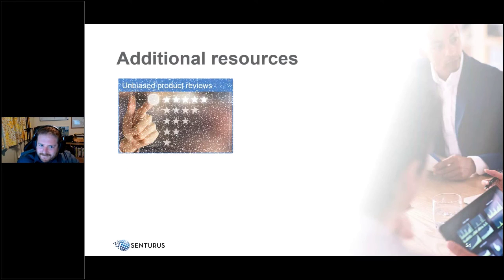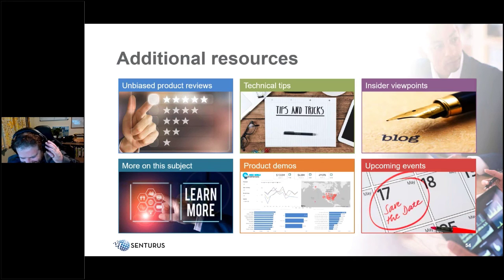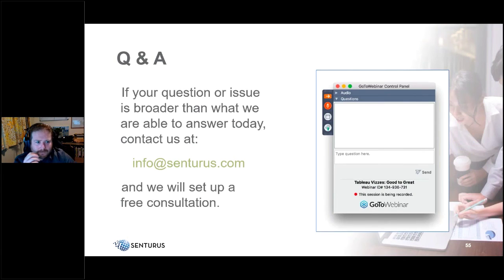Centuris provides hundreds of free resources on the website — webinars, product demos, upcoming events, and a regularly updated blog. Visit centuris.com under the resources tab.